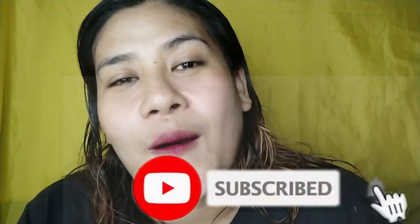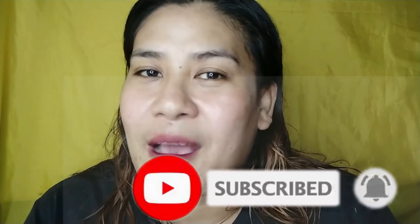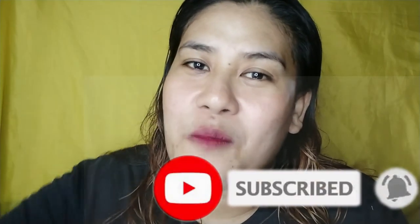Maraming salamat sa panunood and don't forget mag-like kung nagustuhan ninyo and nakatulong itong video na to. And also, don't forget to subscribe kung di ka pa nag-subscribe sa aking channel. Huwag din kalimutang i-hit ang bell button katabi ng subscribe button para ma-notify ka every time na mag-upload ako ng bagong video. Yun lang guys, maraming salamat sa panunood and see you on my next video!